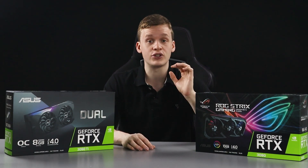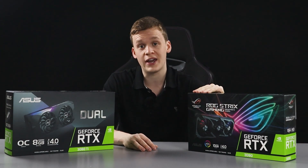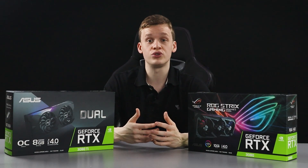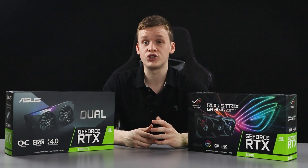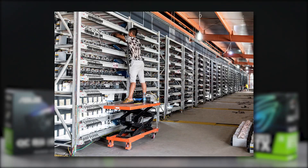Cryptocurrency mining is all the buzz right now and it's easy to see why, with one single RTX 3080 being able to produce over five USD worth of profit per day. This has introduced large-scale mining farms which use hundreds of 3080s, and pictures have leaked online of these specific operations.